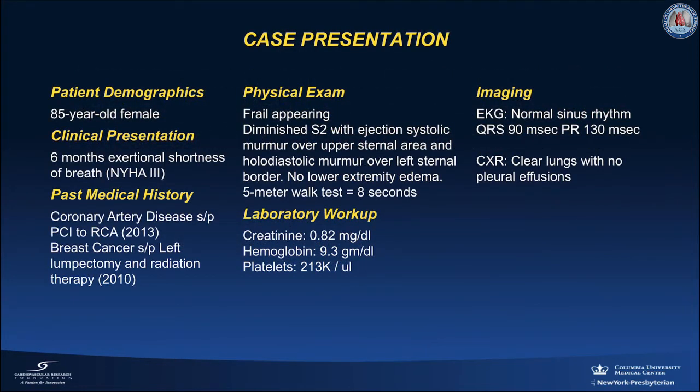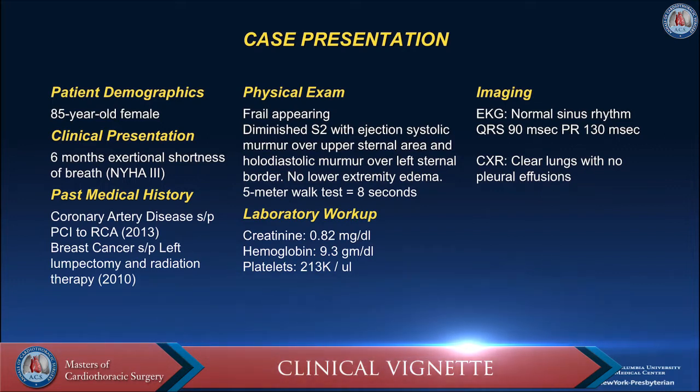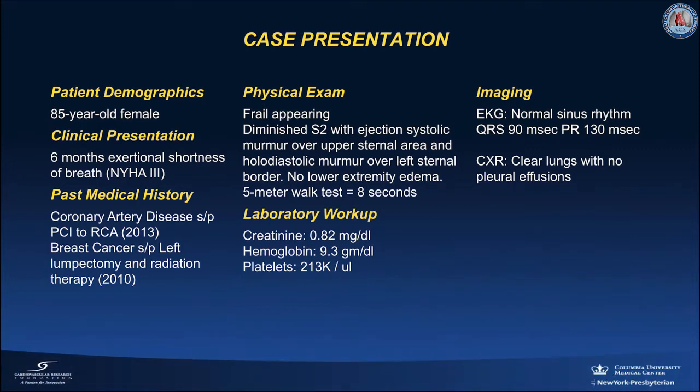Our patient is an 85-year-old female with six months of exertional shortness of breath. She has coronary artery disease status post-intervention on her right coronary artery in 2013 and breast cancer status post-lumpectomy on radiation therapy in 2010. She appears frail, has an ejection systolic murmur over the upper sternal area, no peripheral edema, and her 5-meter walk test was 8 seconds.